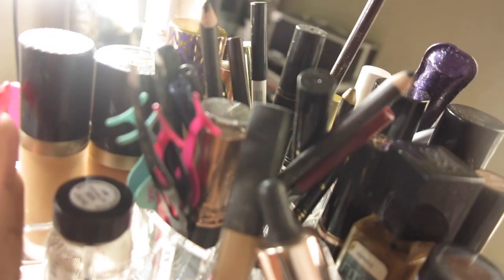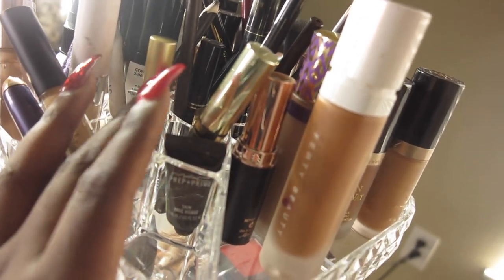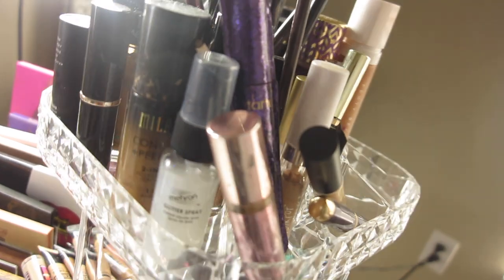Inside we have liners, NYX eyeliner, tweezers, eyelash glue, and a MAC primer that I love. There's a bunch of stuff in here.